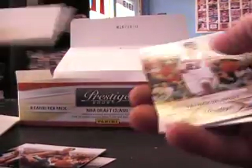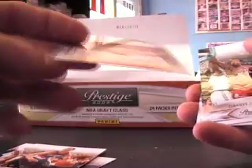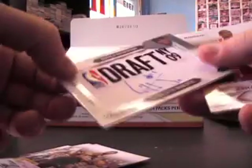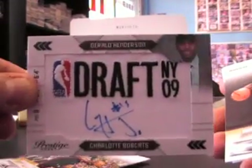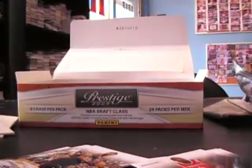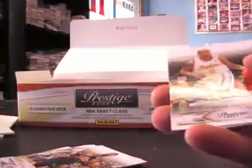Jrue Holiday rookie. Paul Pierce, Deron Williams — Deron Williams franchise insert. Patrick Beverly rookie. Oh, here's one of these — Gerald Henderson NBA draft patch, numbered to 125. Cool looking card, 109 of 125.